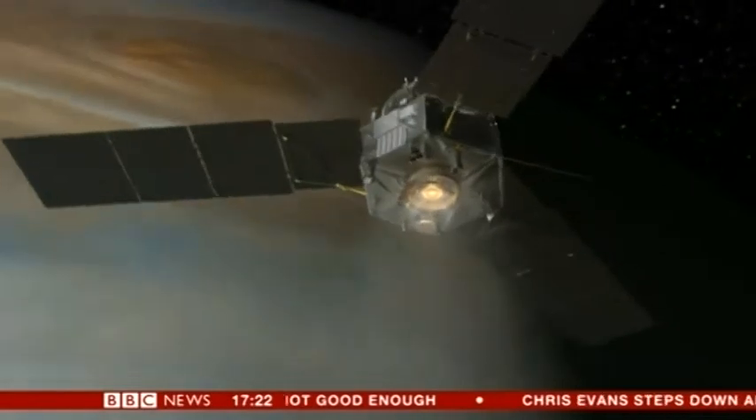The team's feeling a mixture of excitement and anticipation with tension, because we have a really difficult manoeuvre ahead of us to get into orbit. And if it doesn't go just right, we'll fly right past the planet.